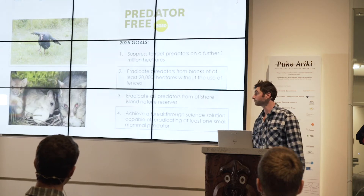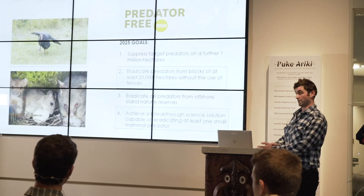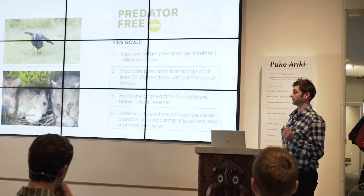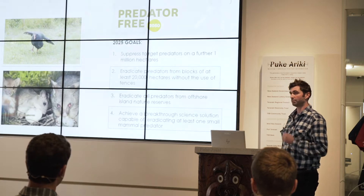Organizations that are really on the predator-free mission include My Peninsula, Hawke's Bay, Otago Peninsula, ourselves in Taranaki, and Miramar Peninsula.